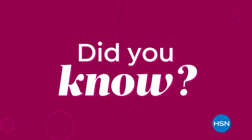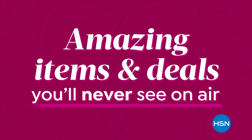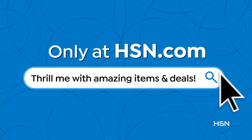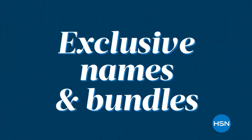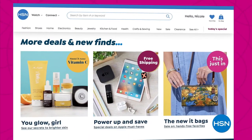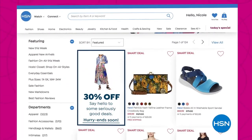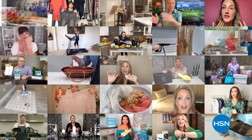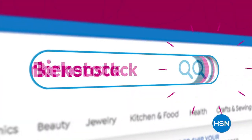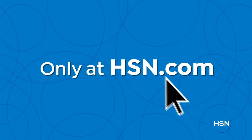Did you know that we have amazing items and deals you'll never see on air? You'll only find them at hsn.com. We're talking top brands, exclusive names and bundles, plus thousands of products all the time. Discover all our best deals all in one place, including offers you'll see online only. And with hundreds of videos and customer reviews, we make it easy to shop smart. Click, explore, discover, and get more of what you love. Only at hsn.com.